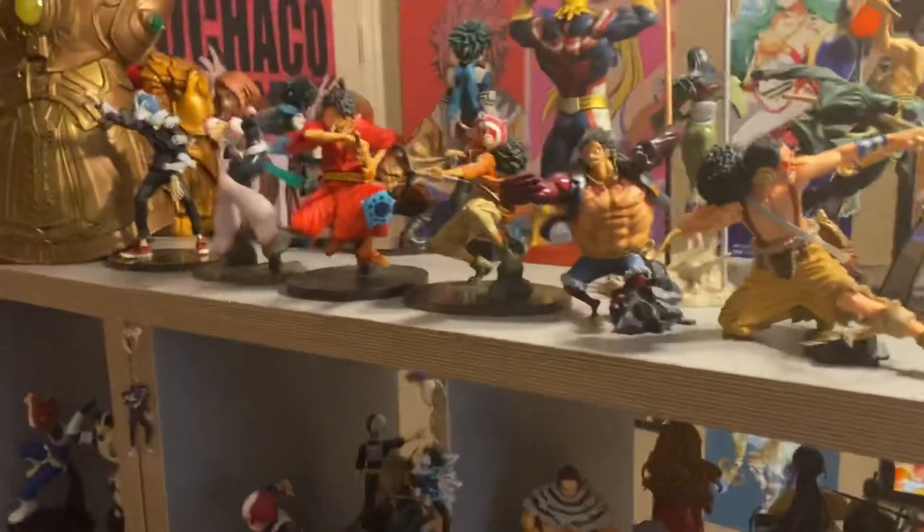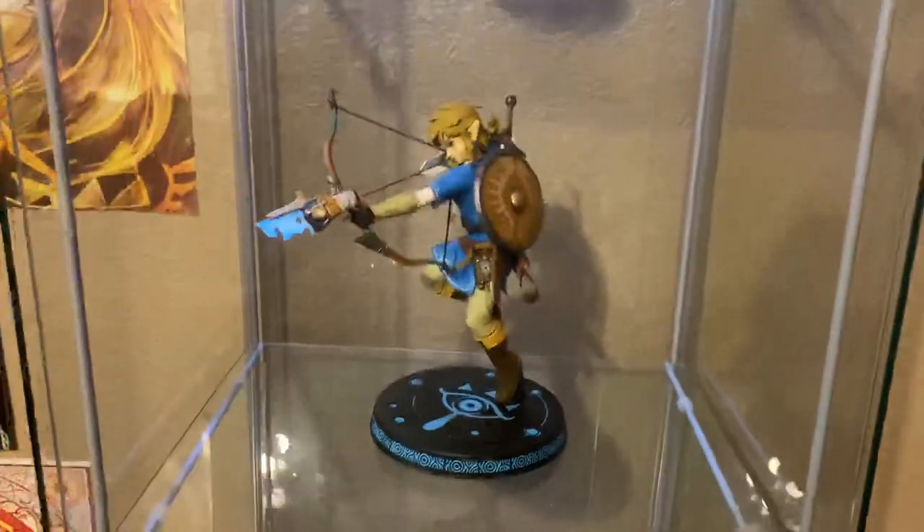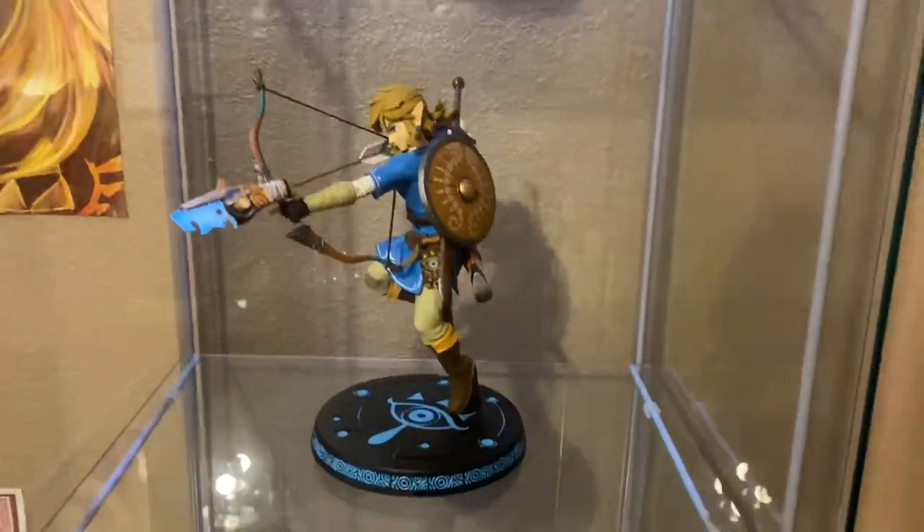I might do some readjusting. I do have a lot of figures, and I'm getting even more in the mail eventually, so I'll probably start putting two on each shelf. Eventually I'm going to have a First Four Figures Zelda to match my Link, so I'm excited for that as well.